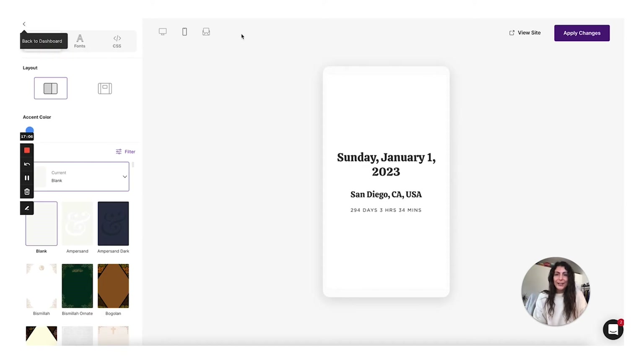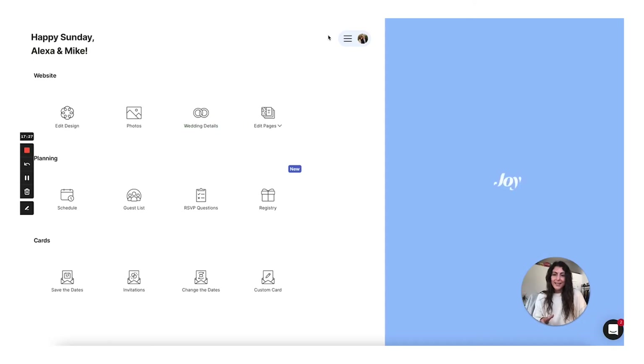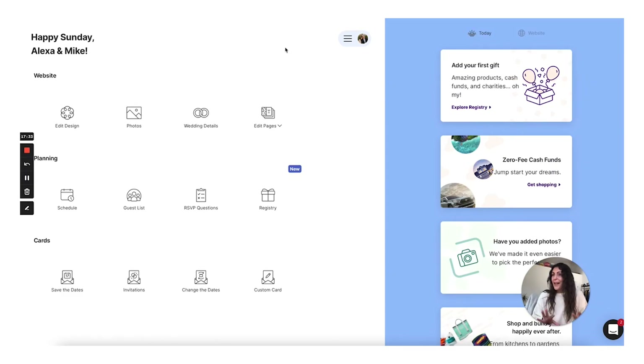We're going to go back out to this view and I'm going to walk you through how you edit the content of the website. We just talked about the design elements — that was layout, color, and typography. Content is all the content that's going to show up on the pages of your wedding website. Just like other wedding websites, Joy offers a lot of other tools to help you plan your wedding, which is great. For this demo, I'm not going to walk you through tools like the guest list, RSVP, registry, and schedule, but I am going to walk you through how to curate the content for the different pages of your wedding website.